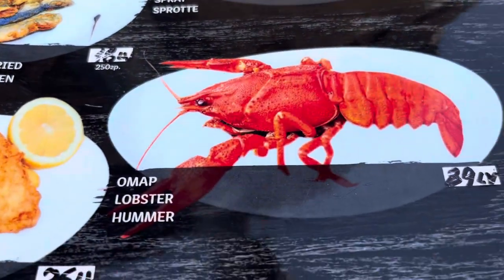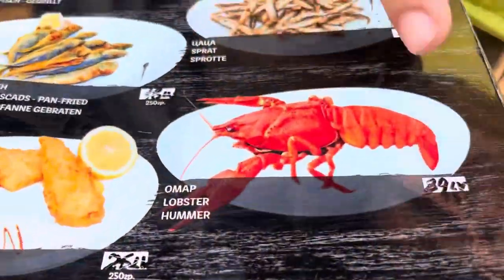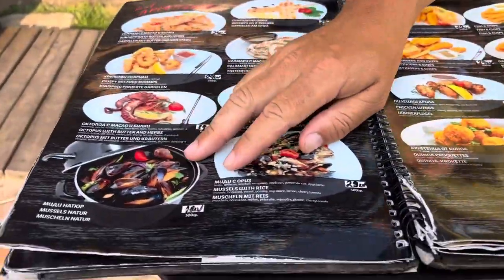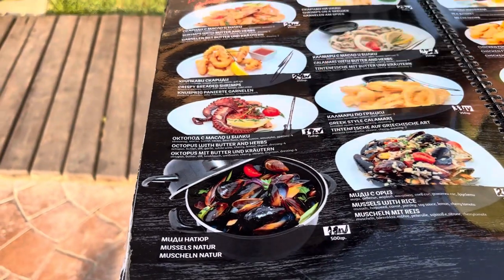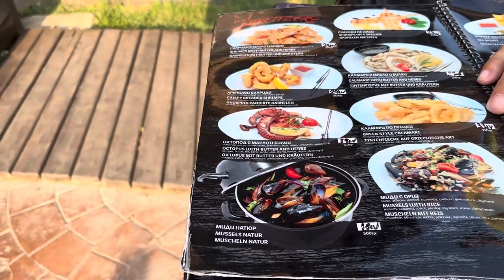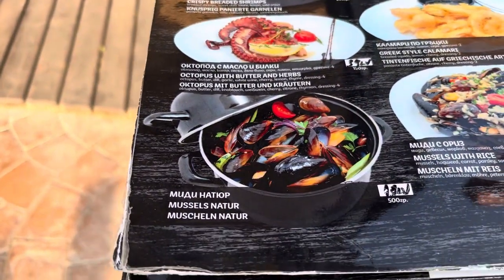The lobster is 45 euros — very nice if you like lobster. The mussels are 18 lev for 500 grams — they're from the Black Sea, very fresh and good quality. I recommend the mussels here because they're local from the Black Sea.